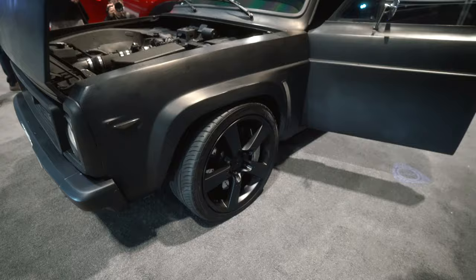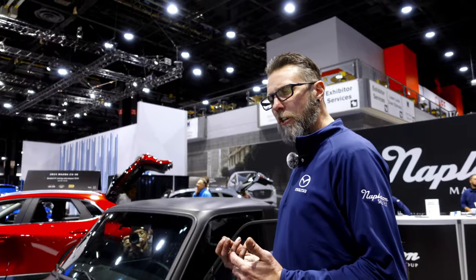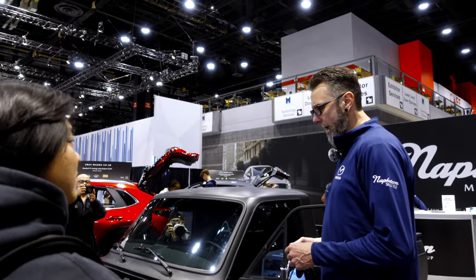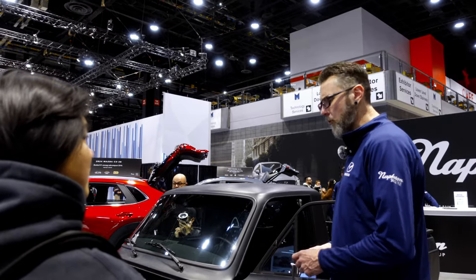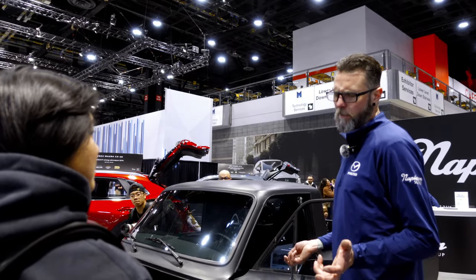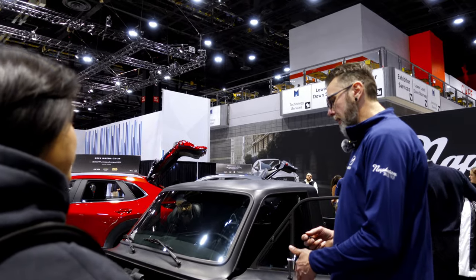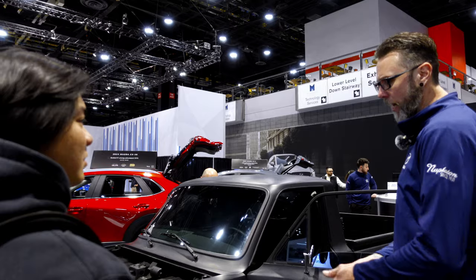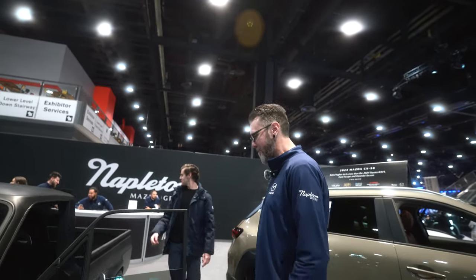RX-8 big brake kit — two-piece rotors too. I used to work for a company where the owner had a race team, and we would routinely put big brakes on race cars. I never knew until I experienced the confidence that big brakes can give you when driving a car. So I knew when I built this, even though it doesn't really need them, they're very confidence-inspiring.